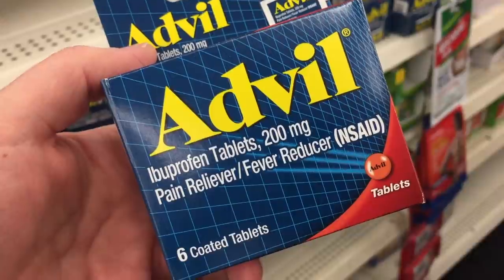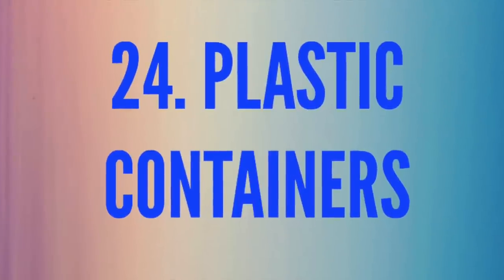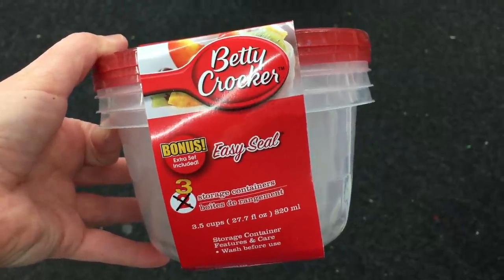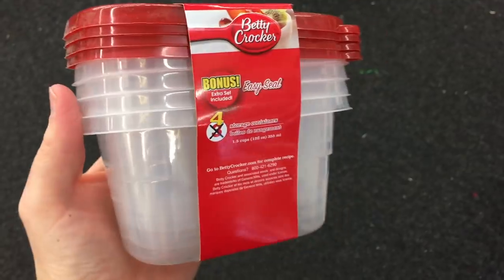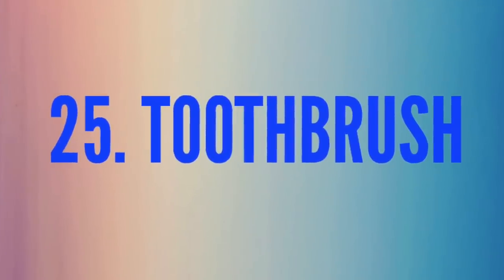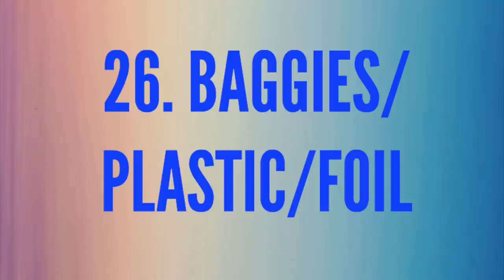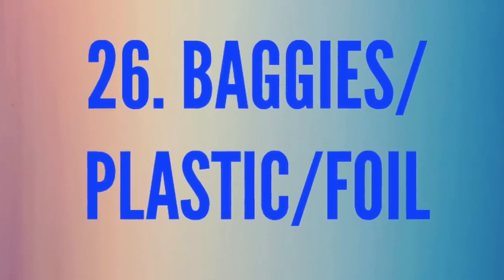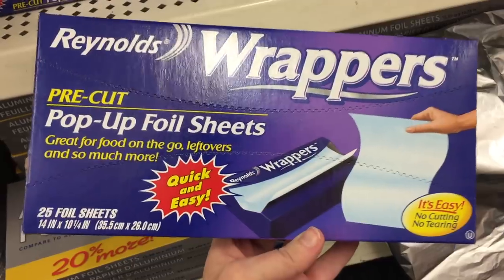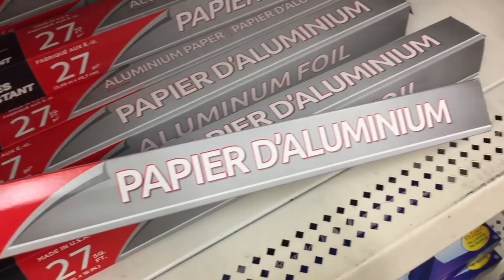Number twenty-four is plastic containers. I usually pay about three dollars for something like this, but at the dollar store they're just a dollar. Smaller ones come four for a dollar. Number twenty-five is toothbrushes — Colgate toothbrushes that are usually a dollar each elsewhere, but here you can get three. Number twenty-six is baggies, plastic and foil. These Reynolds wrappers are foil sheets all ready to go, or you can buy normal aluminum foil. Also, wax paper — 65 feet.